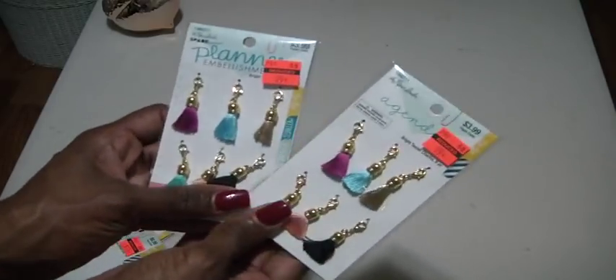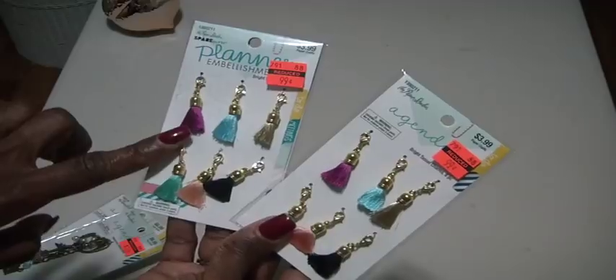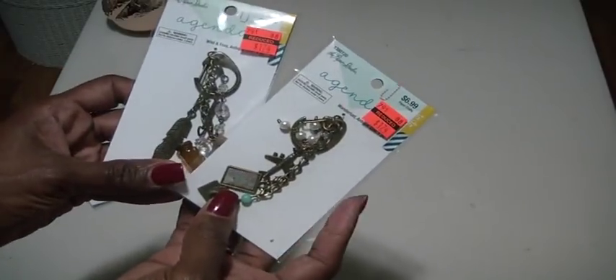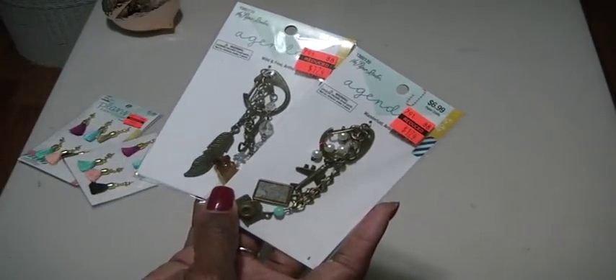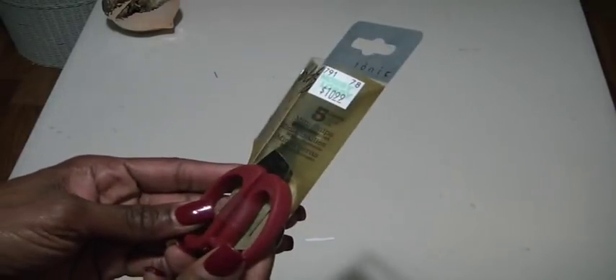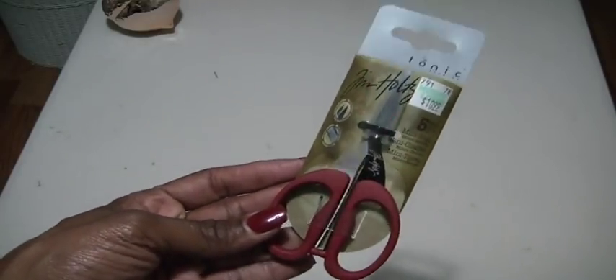I got a few embellishments. These were from the planner agenda section — I don't do planning but I love the elements. These are cute tassels, they were $0.99 each. And then these are antique gold chains that hang from your agenda as well, which I will not use them for, but I thought they were really cool. I used my 40% coupon — this was marked down to 30%, all of the Tim Holtz items. But I didn't know he had mini snips. It's five inches and I thought that was adorable. It was $10.99, already 30% off, but she let me use the coupon so I got 40% off. I really appreciate that from her.